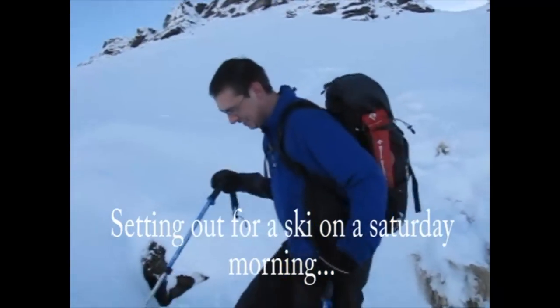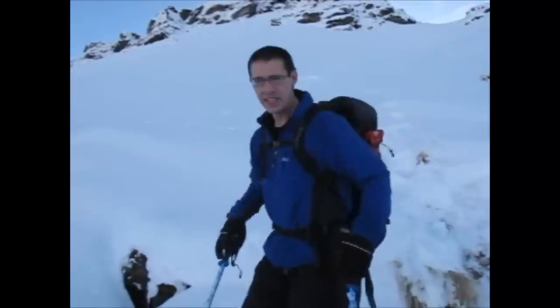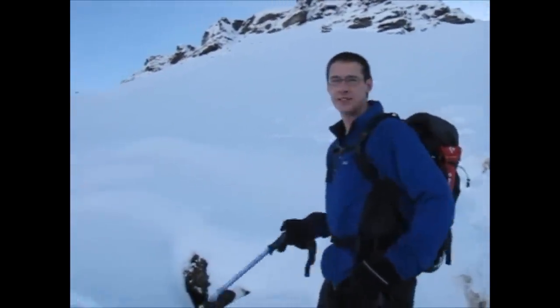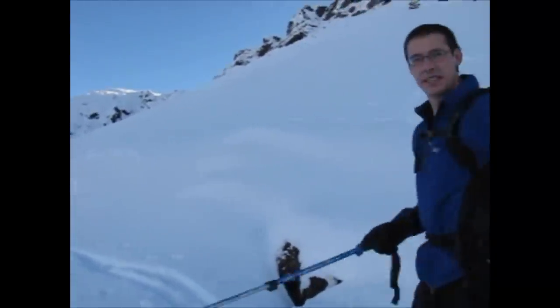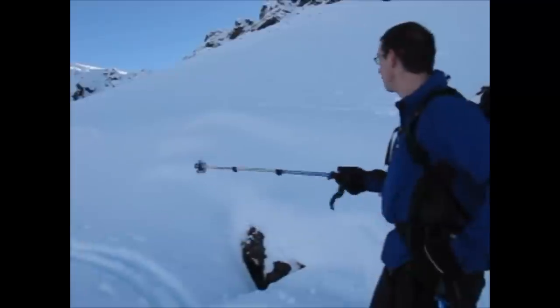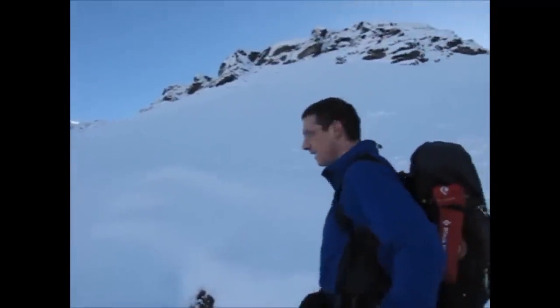Rob, you set out earlier to assess the snow conditions before everyone went skiing today — what did you do? Yeah, myself and Tom came across about an hour ago to poke around at the fresh snow that's fallen in the last 24 hours on the Grytviken track. Basically what we're looking for is a profile of the snow, so we wandered up this slope at the back and taken cross sections with a shovel to see what the snow is like. We've got some perfectly uniform fresh powder